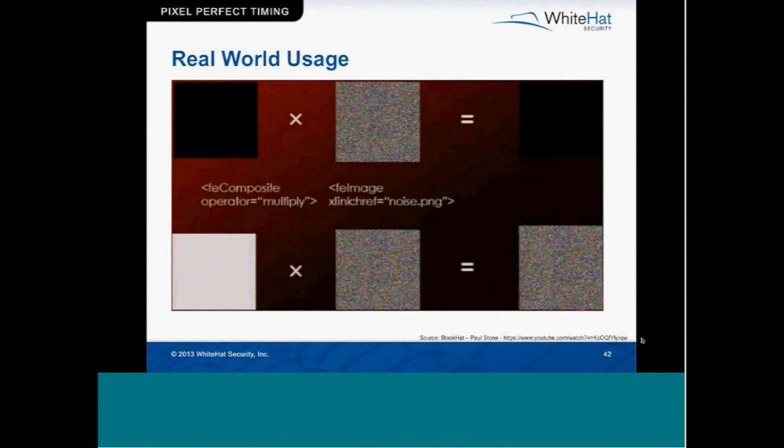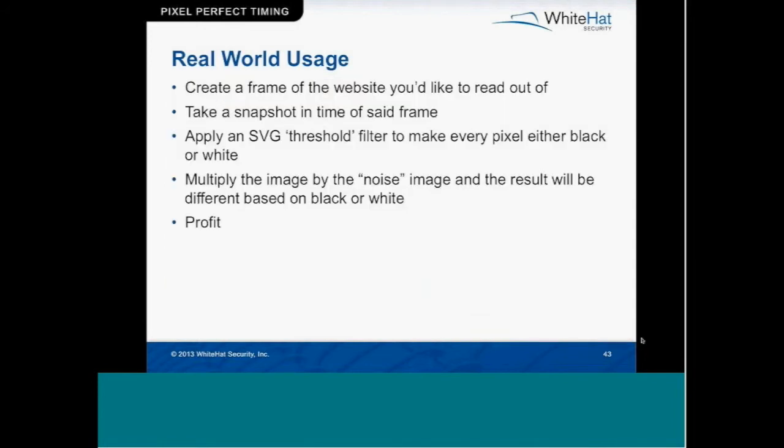There's another HTML5 element to look at: feComposite using the operator multiply. You can multiply two images together and get a result. If you take an all-black image and multiply it by a noisy image, you get an all-black image. But if you take an all-white image and multiply it by that noise, you get noise. So using this, you can see a difference between black and white pixels. But in the real world nothing is purely black and white, so here's Paul's real-world scenario: make an iframe on a page, take a snapshot in time of that iframe, apply an SVG threshold filter — which makes every pixel either black or white — then multiply those by a noise image and look at the result.